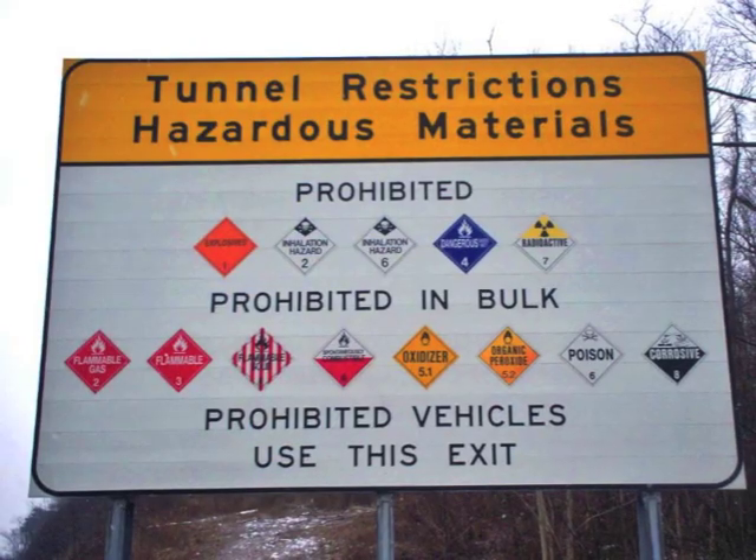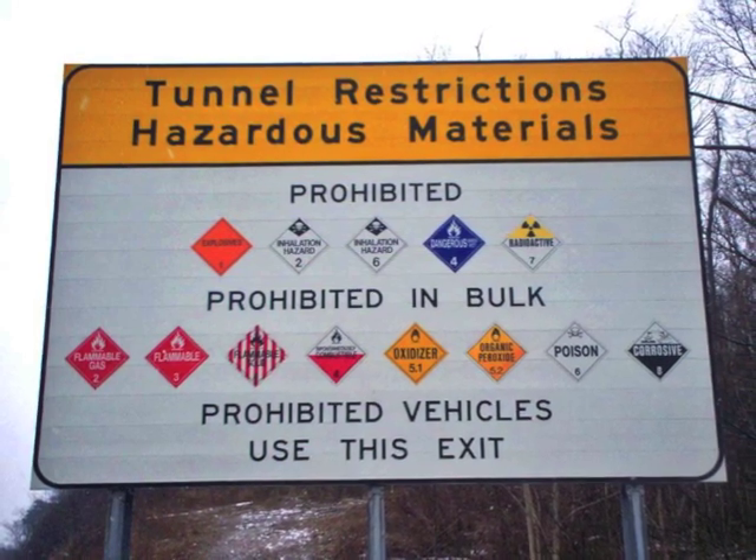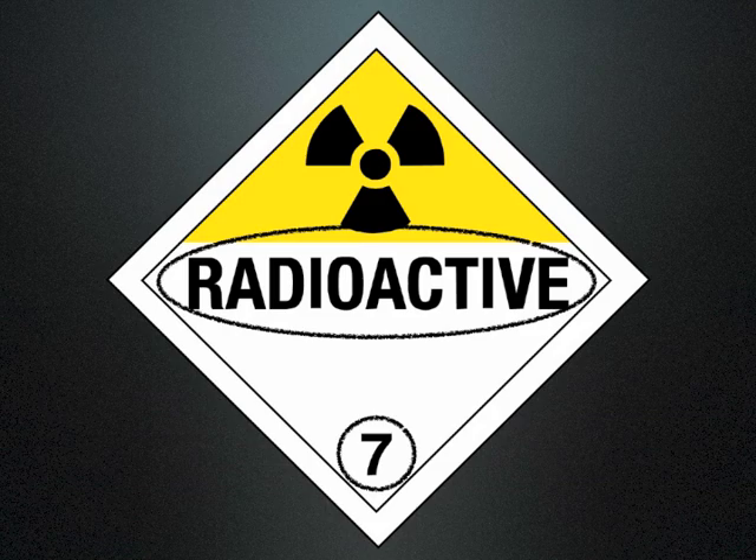The Department of Transportation has organized all dangerous goods into nine hazard classes. Warning labels and placards will have the hazard class number displayed at the bottom, typically with the name of the hazard or the material's UN number.